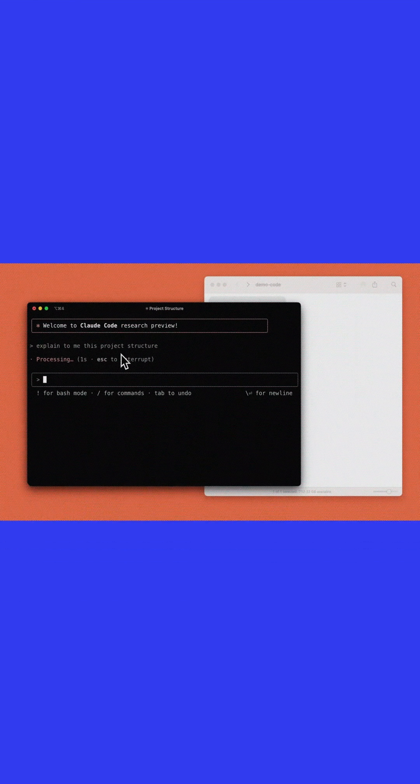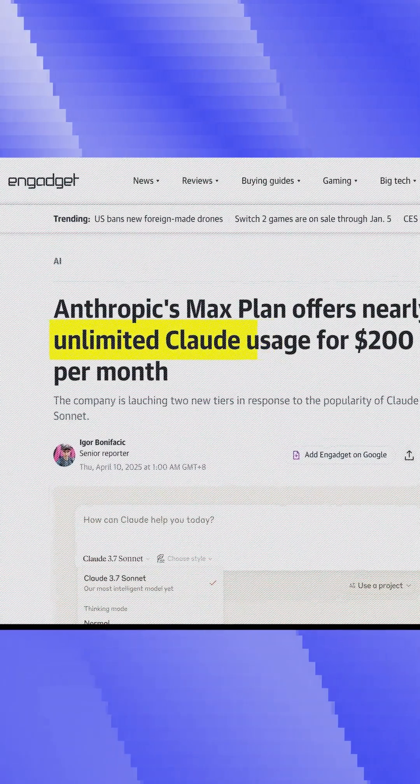So in April of this year, what we saw was Anthropic and Claude Code came out and started offering a sort of unlimited all-you-could-eat buffet, which allowed for that recursion. And suddenly we were able to spawn these swarms that could run for hours on end at a flat fee.